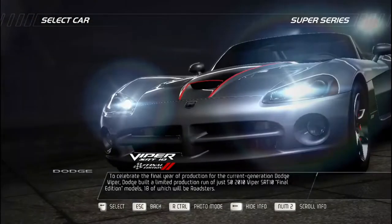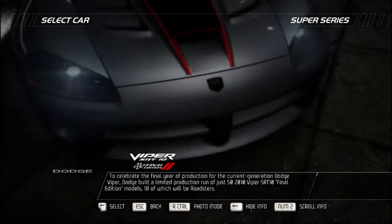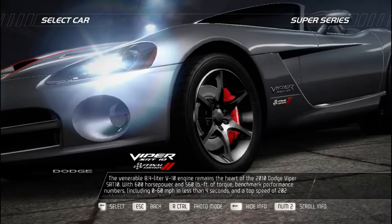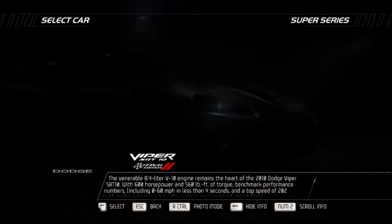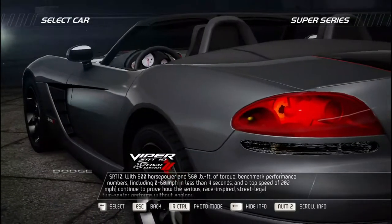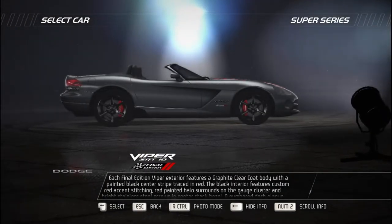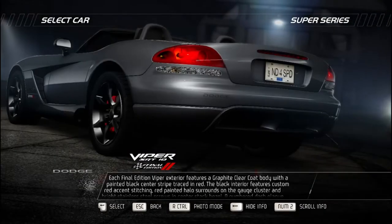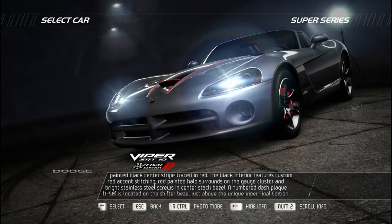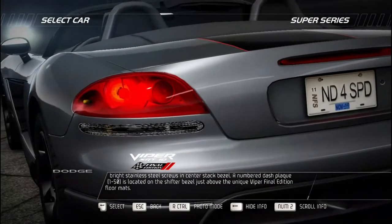To celebrate the final year of production for the current-generation Dodge Viper, Dodge built a limited run of just 50 2010 Viper SRT10 Final Edition models, 18 of which are roadsters. The venerable 8.4-liter V10 engine remains the heart with 600 horsepower and 560 lb-ft of torque, achieving 0-60 in under four seconds and a top speed of 202 mph. Each Final Edition features a graphite clear-coat body with a painted black center stripe traced in red, custom red accent stitching, red halo surrounds on the gauge cluster, bright stainless steel screws, and a numbered dash plaque 1 to 50 above unique Final Edition floor mats.